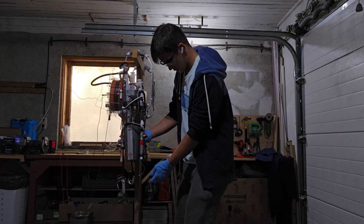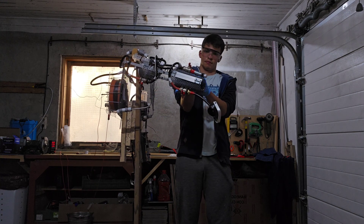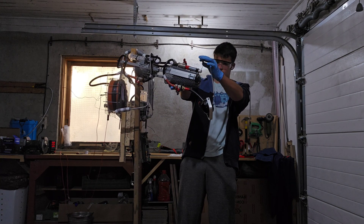And now, I'm GarageBuilds — thank you guys for watching. If you enjoyed this, please leave a like and maybe subscribe. Have a nice day, bye bye.